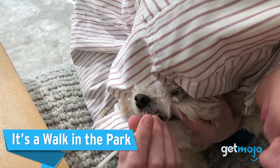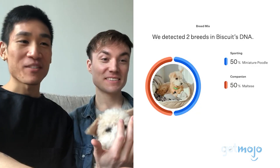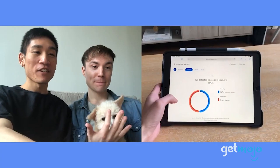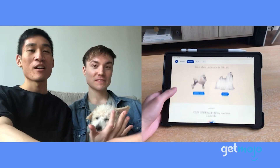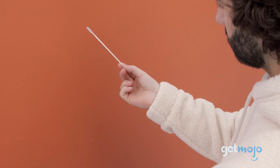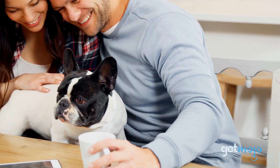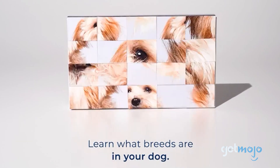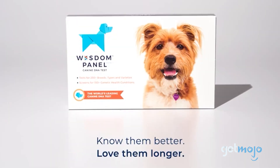DNA, genetic markers — it all sounds quite complex, but understanding your canine on a deeper level is quite simple and totally painless for your dog. It takes three steps to receive a DNA analysis of your dog's ancestry and breed identification. First, swab your canine's cheek for DNA, activate your kit online, and send it to the lab. In as little as two weeks, you'll receive a genetic analysis of your dog's ancestry and breed identification.